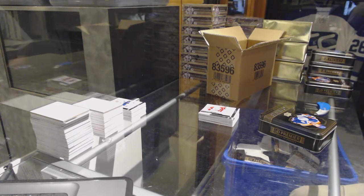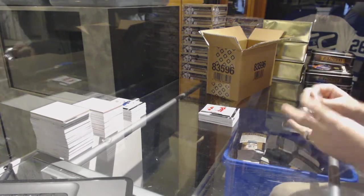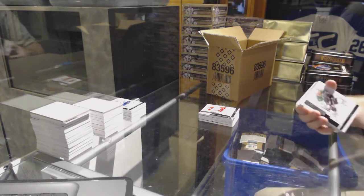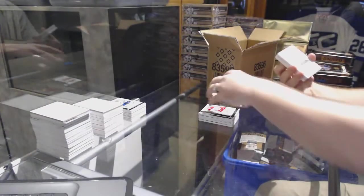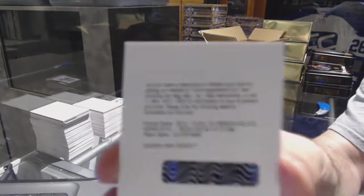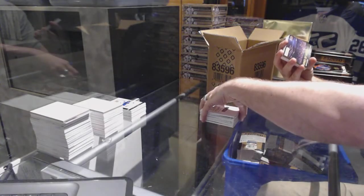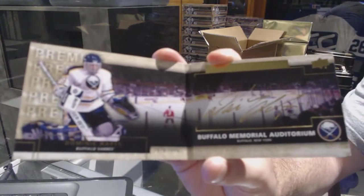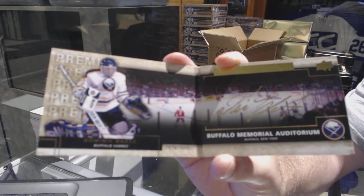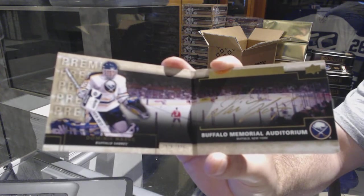Two one-of-ones in the case — that is really freaking cool! Alright, we've got for the Dallas Stars, 249, Tyler Seguin. Number 299 for the Carolina Hurricanes — Victor Rask. We've got a booklet Rinks of Honor autograph for the Buffalo Sabres — Dominik Hasek.